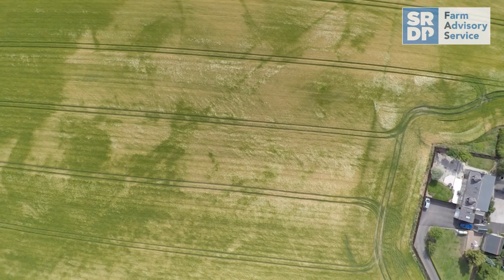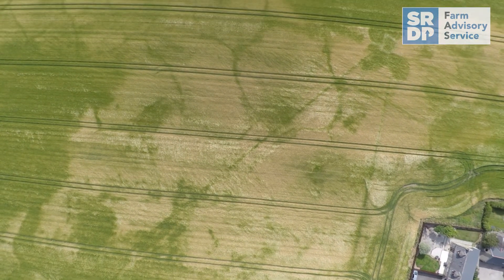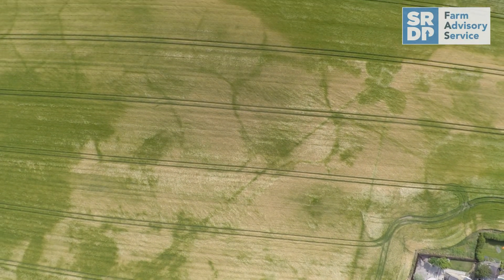Some of the areas where drones are already being used include surveying and mapping, yield estimation, crop health monitoring, disease detection and irrigation management, amongst many others.